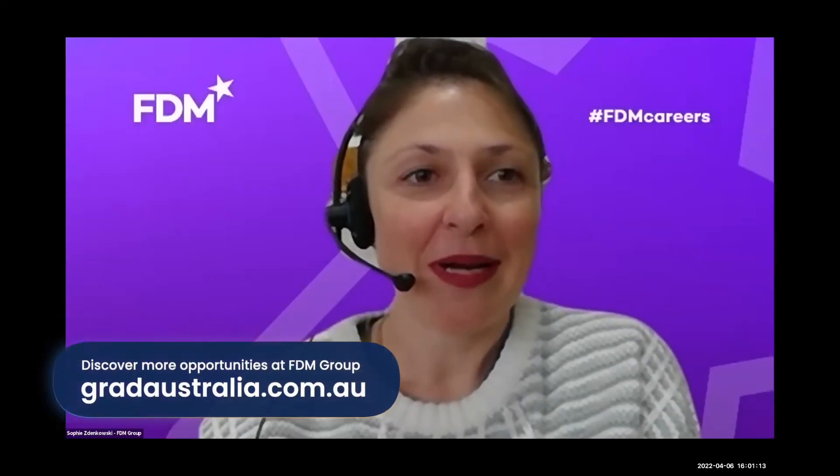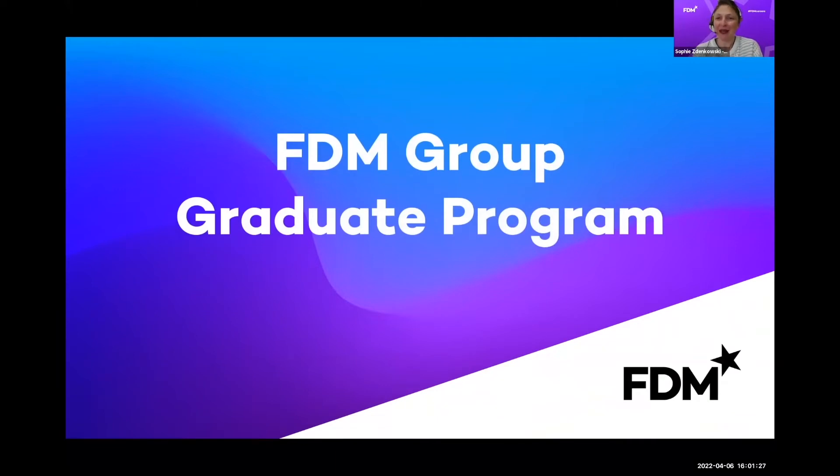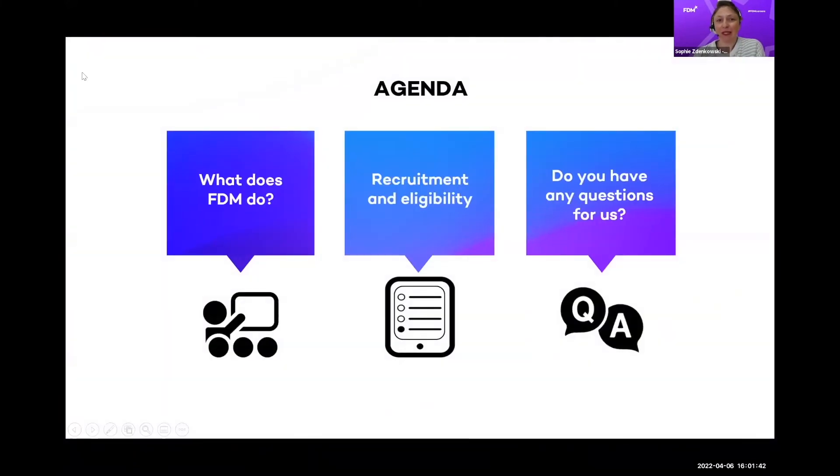Hello, thank you so much. I understand we've got 20 minutes, so I want to make sure I give you as much information as I can but also leave some time for questions. My name is Sophie. I am the university partnerships manager with FDM and the recruitment team in Australia. We have a really exciting recruitment program where we launch careers of people who want to start their career in technology.